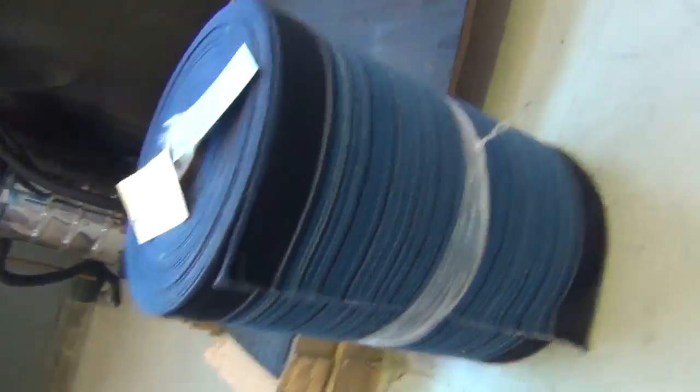Lots of loop piles again. More of these rolls here which will sell for around about $20 a lineal metre - so lineal metre being 3.66 metres wide. Really good value.